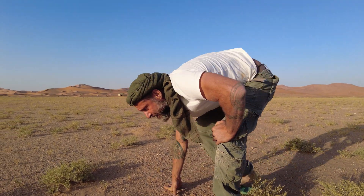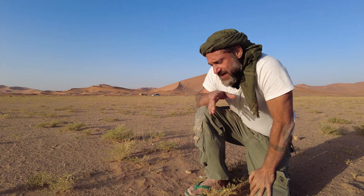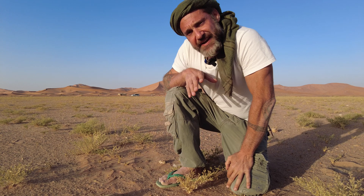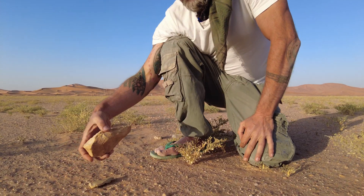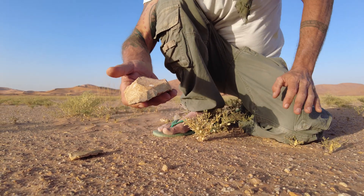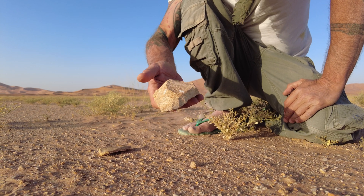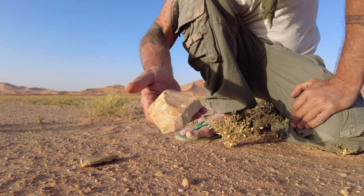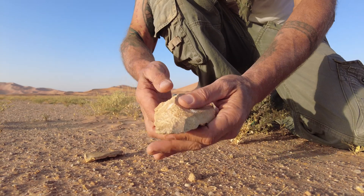We now move to our next time period — and for our project this is what we're really focused on. This is from the Middle Paleolithic, roughly between 150,000 and 50,000 years ago. It's a very different way of making a tool. Even though this looks a little bit like a biface, it's not — it's actually a core. This is not the tool itself; it was simply what they used to make the tool.